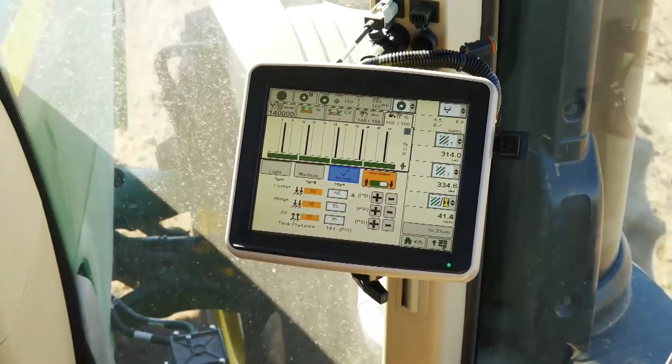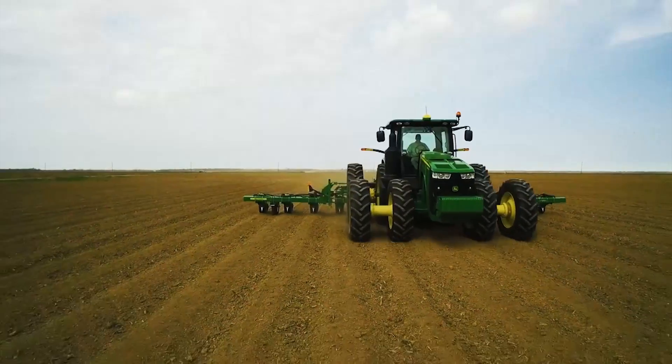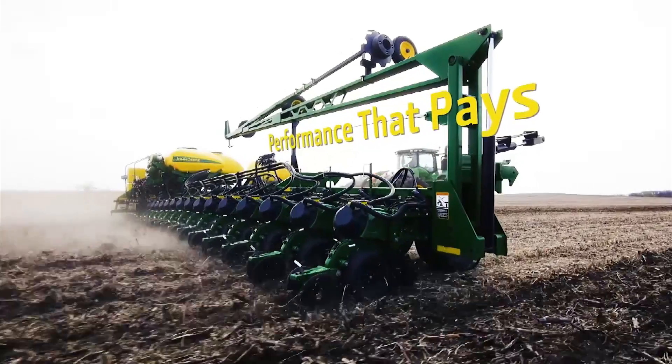Faster, more accurate, more productive planting. That's John Deere planting. This is performance that pays.